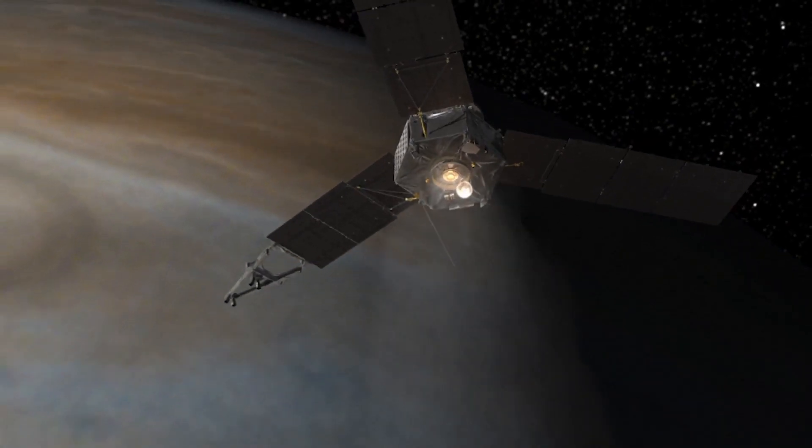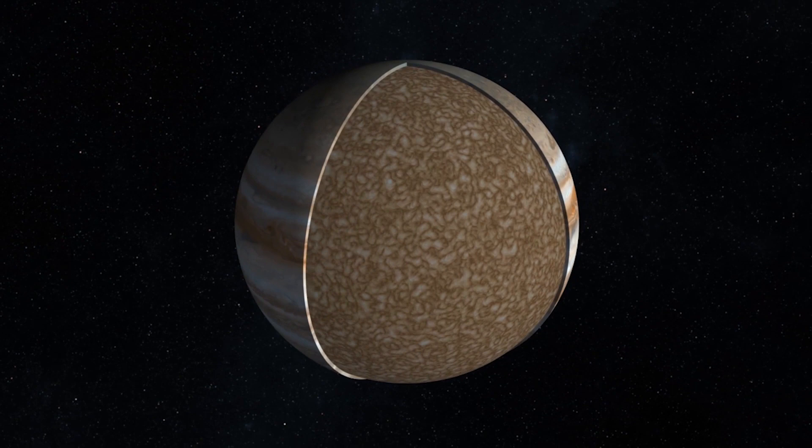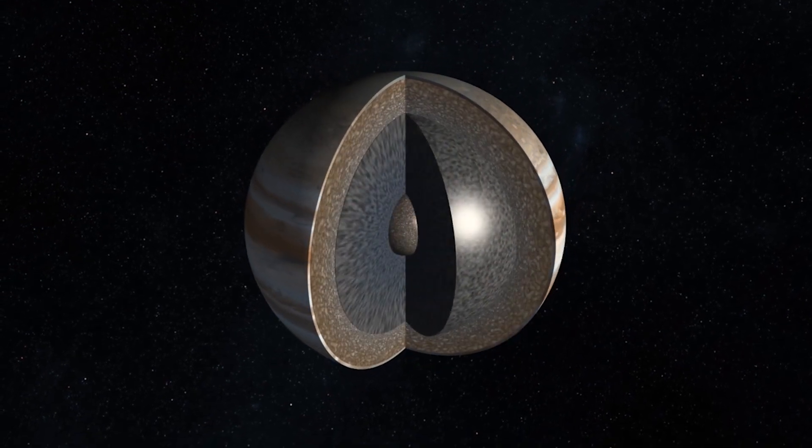Juno will orbit closer to the planet than any other spacecraft, and it will go to higher latitudes, and what we find there will be a first. From an engineering perspective, the thing that's most interesting to me is how much we can learn about the inside of the planet when everything we measure is outside. I'm really interested in understanding what the interior is going to tell us, what the structure is. Is there a core or not? All of those questions — big questions about how do planets form — are the questions that Juno's trying to answer.